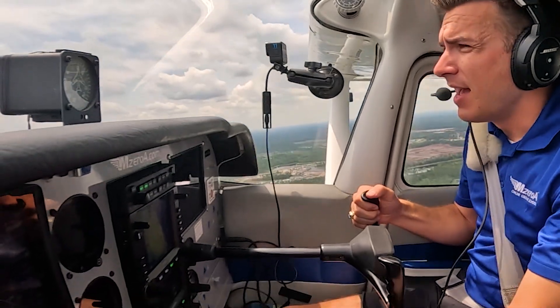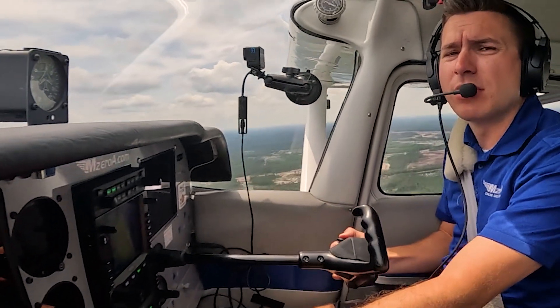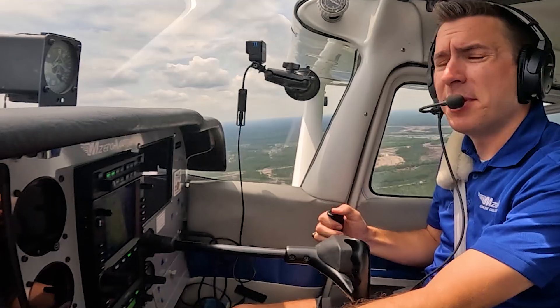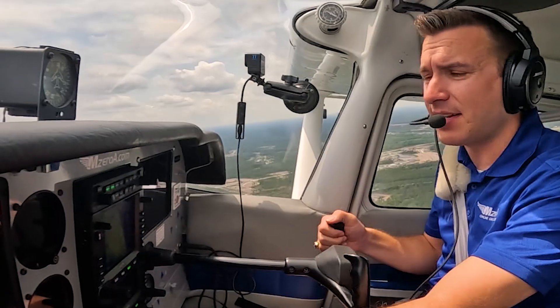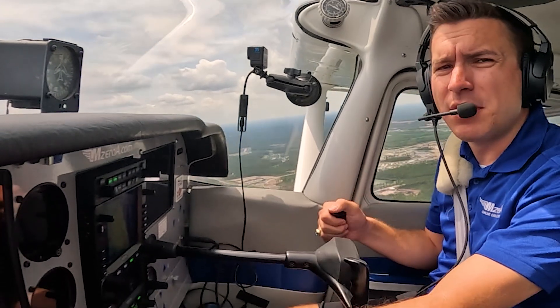If you carry that higher airspeed in landing, you're going to experience that float. I'm going to send it over to the studio now because we want to test your knowledge on ground effect — I detailed it for you, let's see if you can pass this knowledge test. As Jamie just demonstrated in 23 Mike Zulu, ground effect is something pilots experience every time we fly. Now it's time to test your knowledge for Mock Checkride May — are you ready?